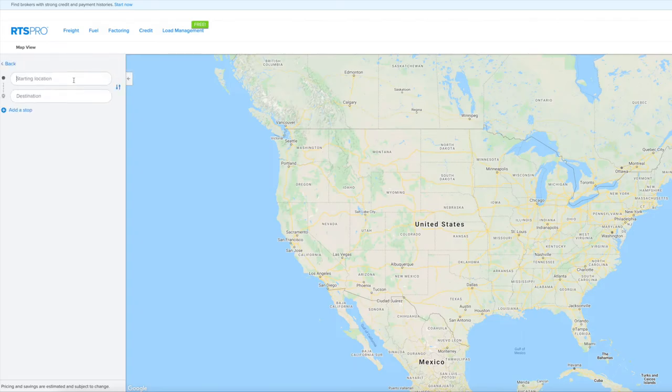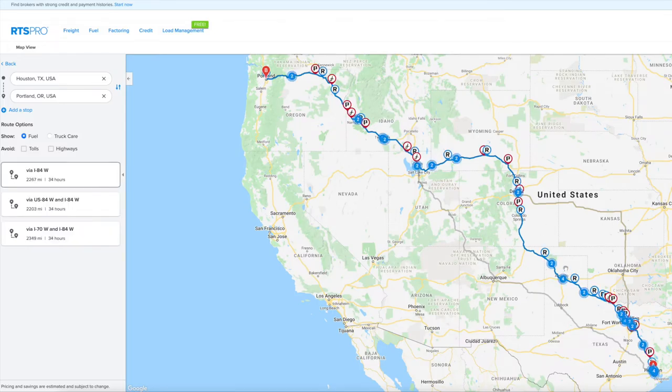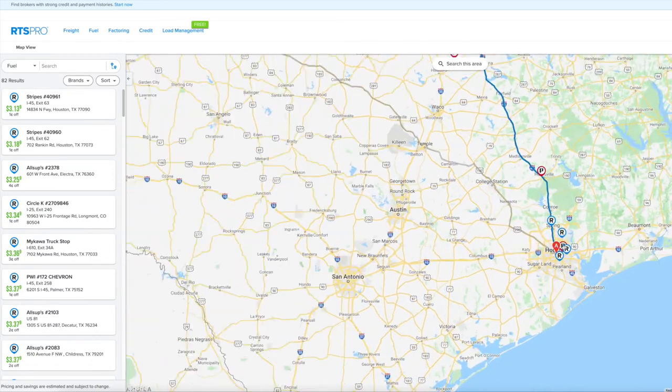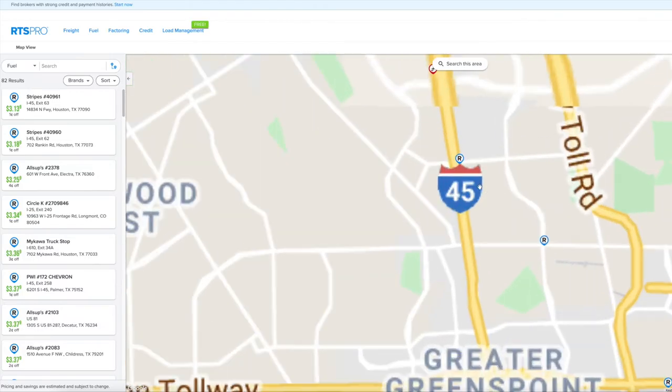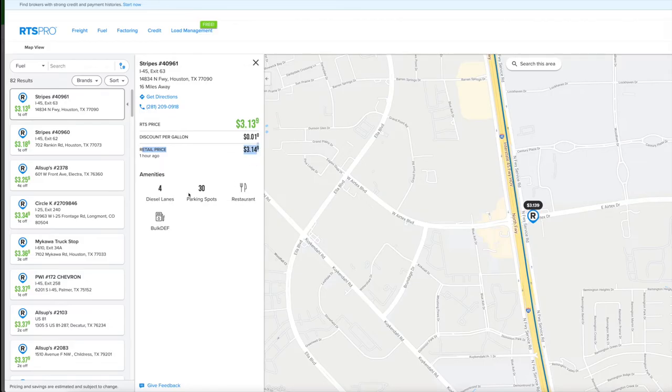All you have to do is put in the route. Let's say you're going from Houston, Texas to Portland, Oregon — you choose the route you plan to take. There are three different routes; the one highlighted in blue shows all the fuel stations on the way. You can sort by lowest price, and when you hover over a station, it pops out. For example, you see $3.13 fuel pop out — it's right on your way, not too far off the road. If you click on it, you see how many miles away it is, the address, the price with the fuel card versus retail, and any amenities.